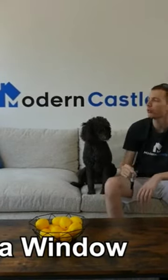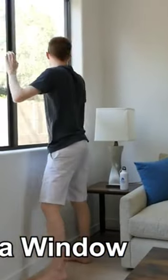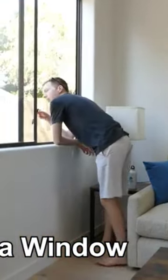Number two: open a window. Opening a window while you smoke provides more ventilation and gives the smoke an area to exit, so the smoke doesn't linger in the room.